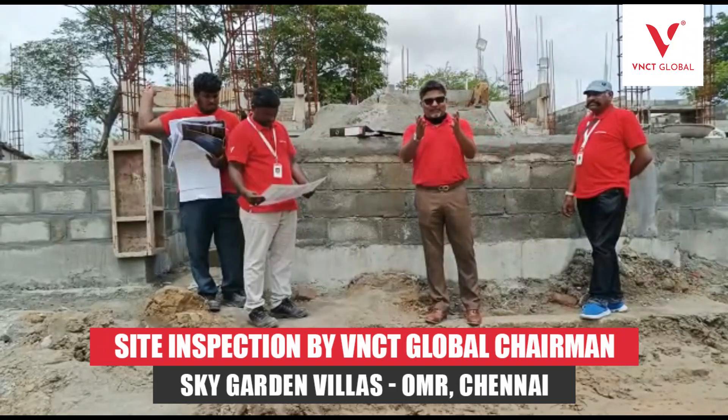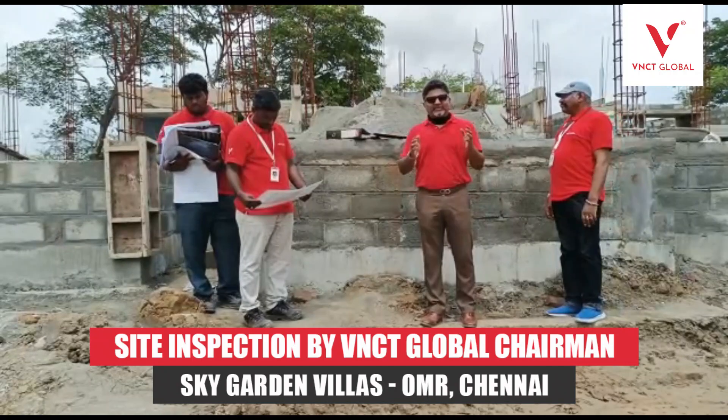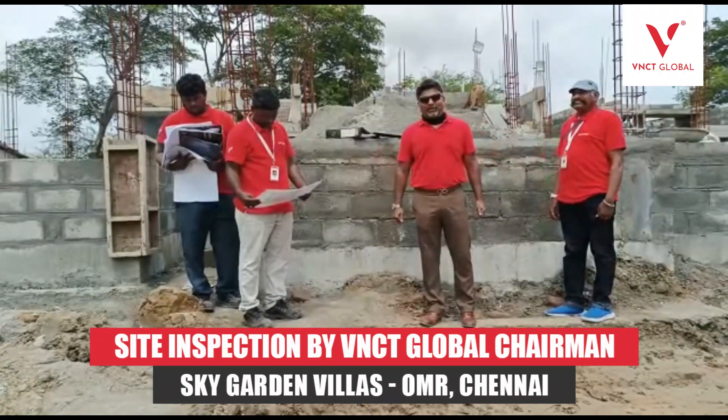All this comes to you from VNCT Global. I'm here today at our Sky Garden project, but this is what you see across-the-board in projects of VNCT Global. Thank you very much.